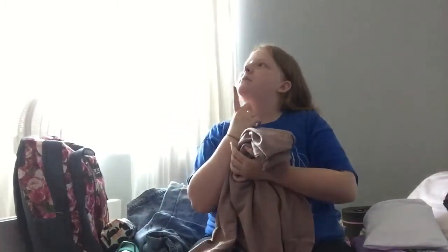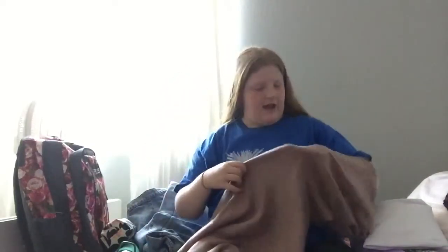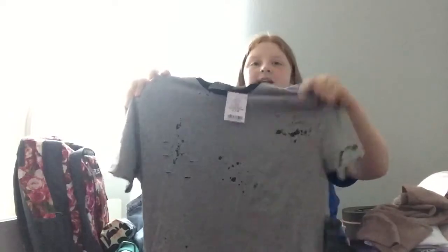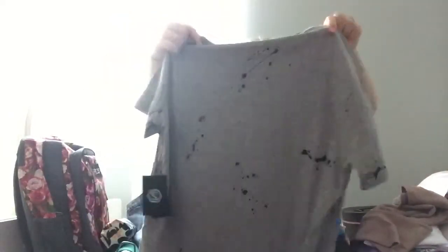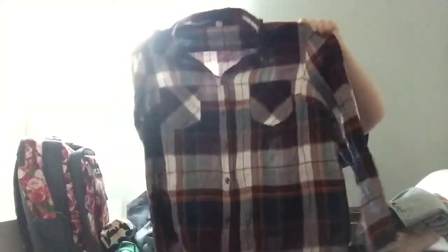I went to the mall Saturday with my grandma and my brother. Let me find the tag — found it. This is from Paxson. It looks like this and has these rips, and it's longer in the back. And this is from Burlington as well — I got this nice plaid burgundy shirt. I really like it, it's really pretty.